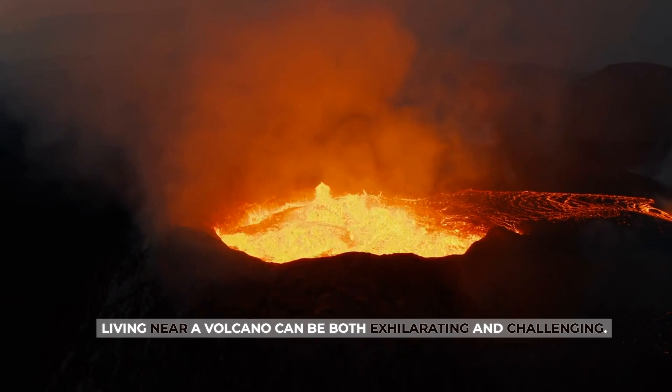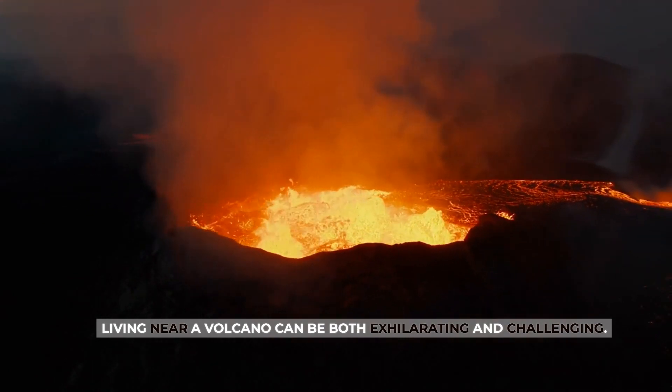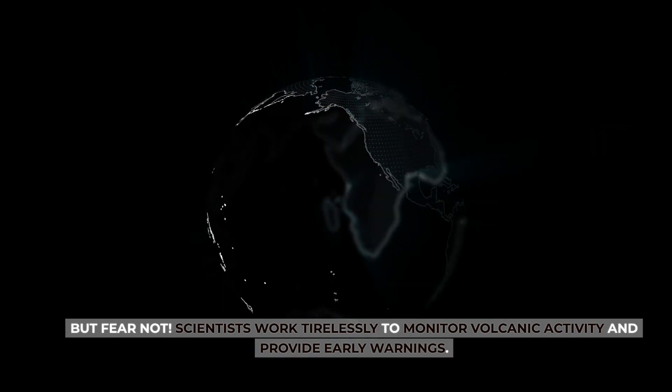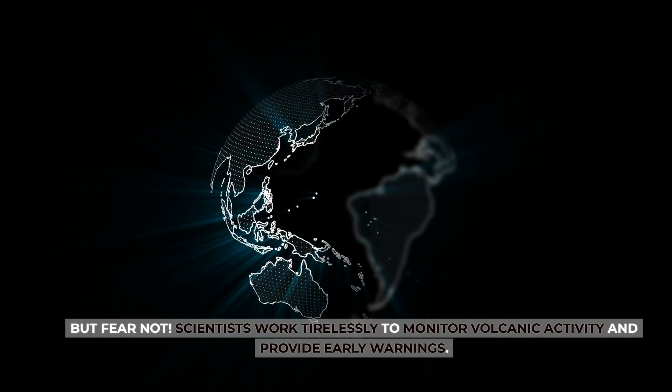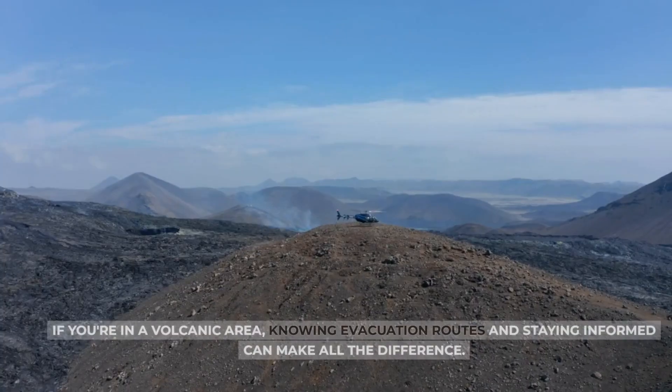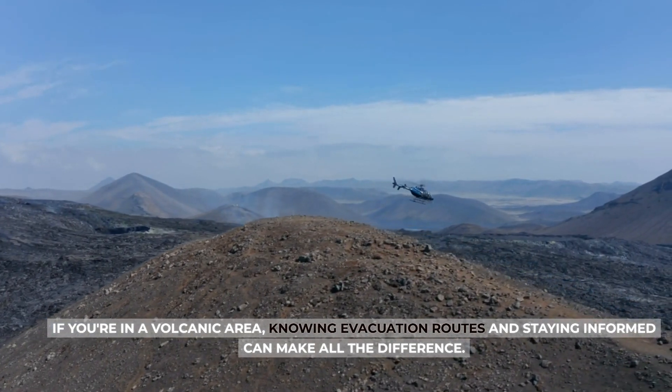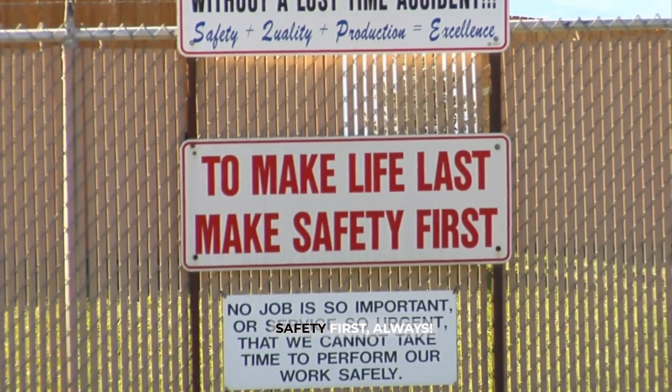Think of the volcanic islands and majestic peaks formed over eons. Living near a volcano can be both exhilarating and challenging. But fear not! Scientists work tirelessly to monitor volcanic activity and provide early warnings. If you're in a volcanic area, knowing evacuation routes and staying informed can make all the difference. Safety first, always!